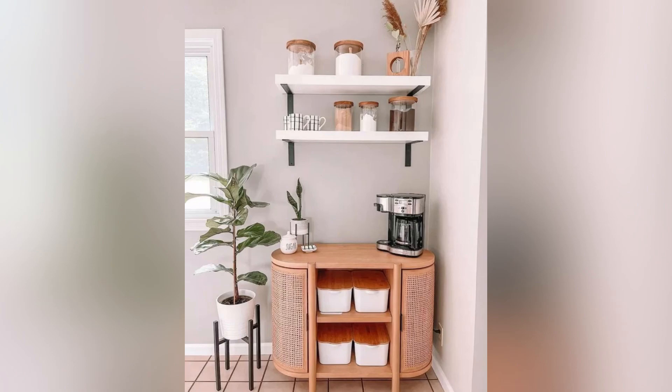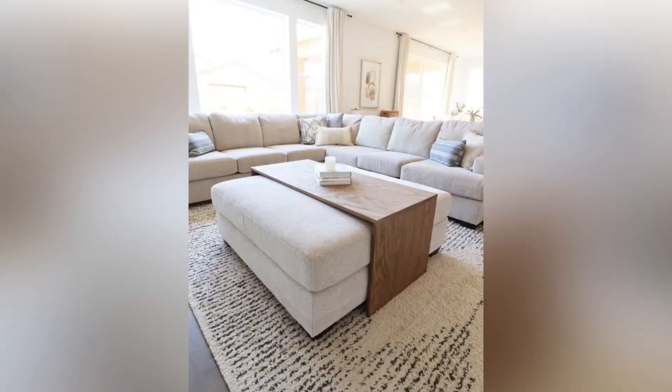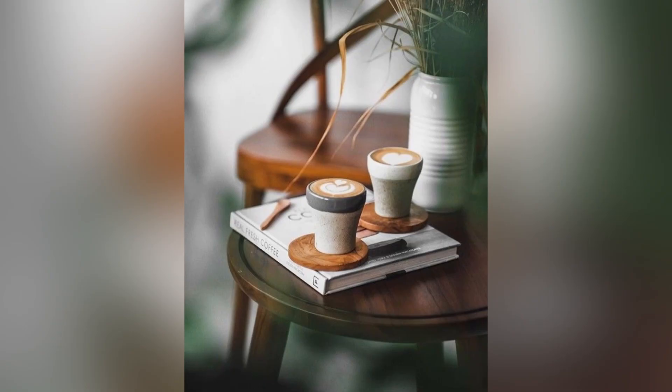Coffee tables are one of the essential pieces of furniture in any living room. They serve as a central focus point for your space and play a crucial role in your home decor. Whether you are looking to create a cozy and intimate atmosphere or a sleek and contemporary space, a coffee table can be the perfect centerpiece.